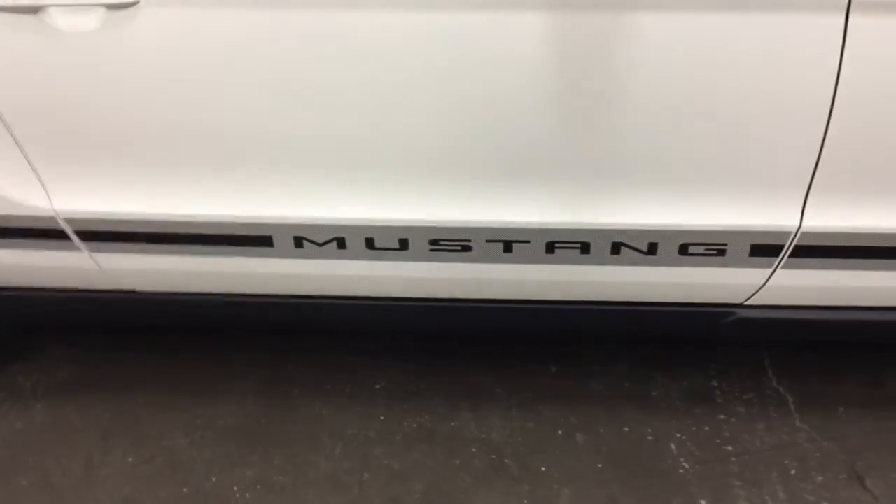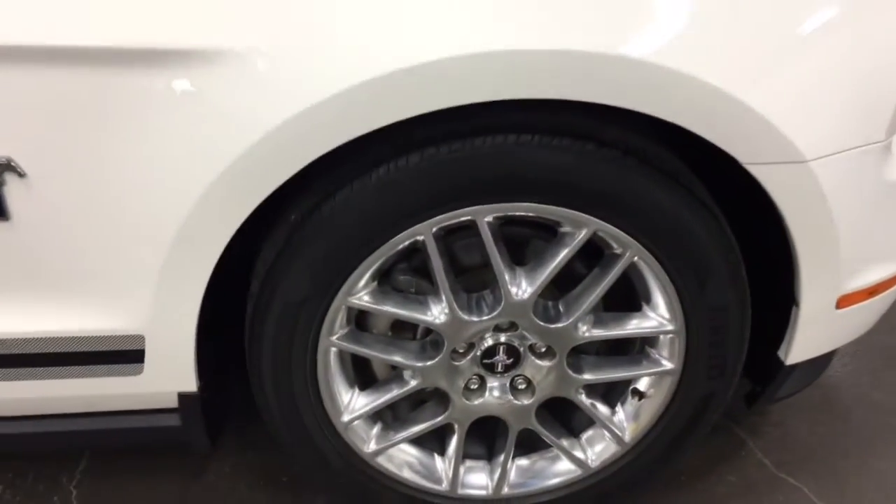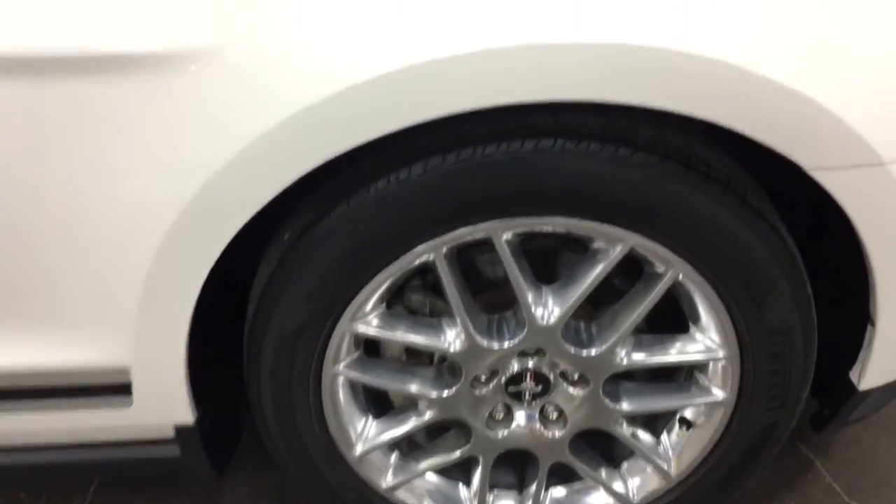And the headrests in the back fold down like so. It's got the nice Mustang stripe on the side there. And there's another rim — no curb rash, as you can see, nice and clean.